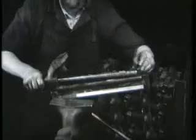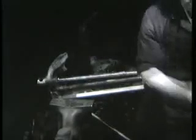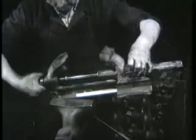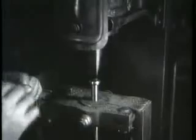Hier wird die mit einem Trapezgewinde versehene Spindel in das gut geschützte und gefederte Spindellager eingeführt. Die Spannbacke wird auf die mit einer doppelten Prismenführung versehene Gleitschiene gesetzt, der Schwengel befestigt, vernietet und sauber abgefeiert.